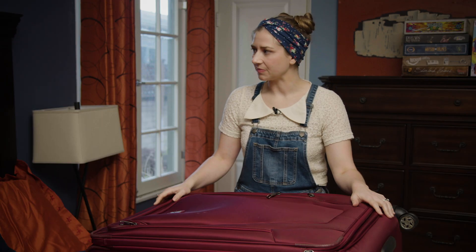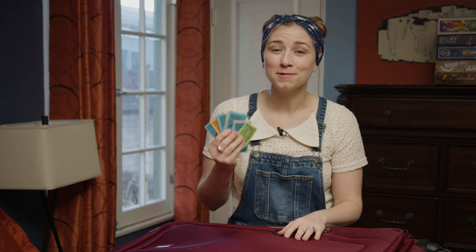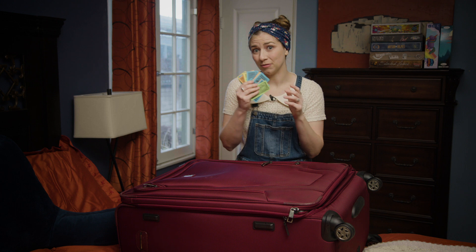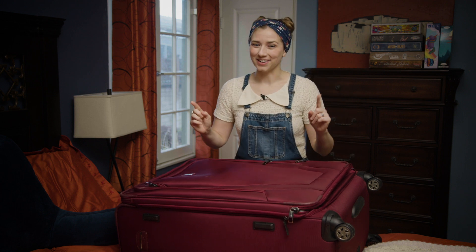Why do I feel like I'm forgetting something? Oh my gosh — paper money! You never know when you're going to need this stuff. I can't tell you the number of times I've been at conventions and have been so glad I had some of this with me. I just take it from the Power Grid box. Okay, now we're ready to go.